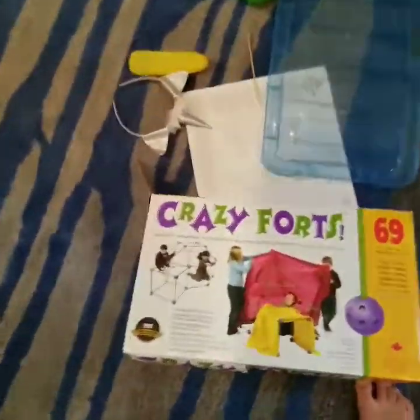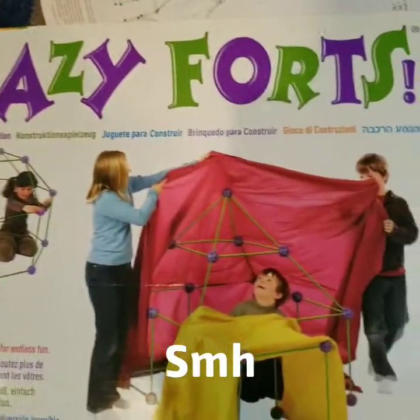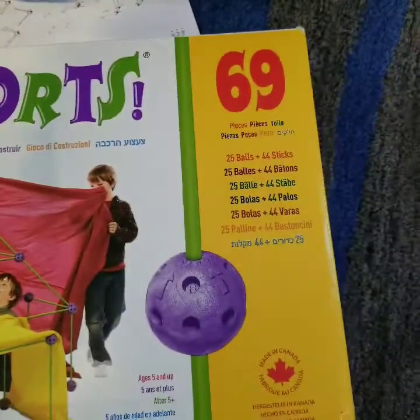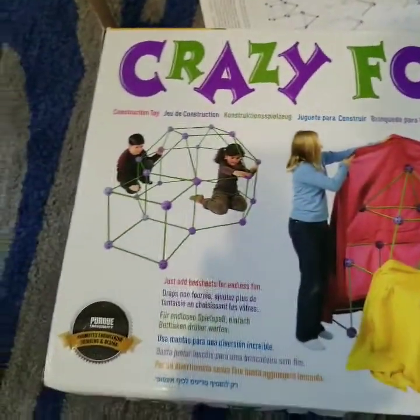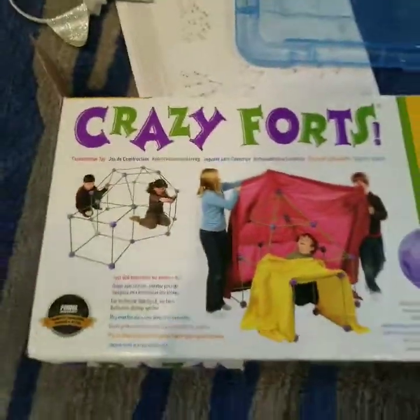These are Crazy Forts. Every character on the box is white, which is unfortunate because that seems like something that would have been easy to make diverse and encourage kids to build. At least it's gender diverse — there are some females in there.